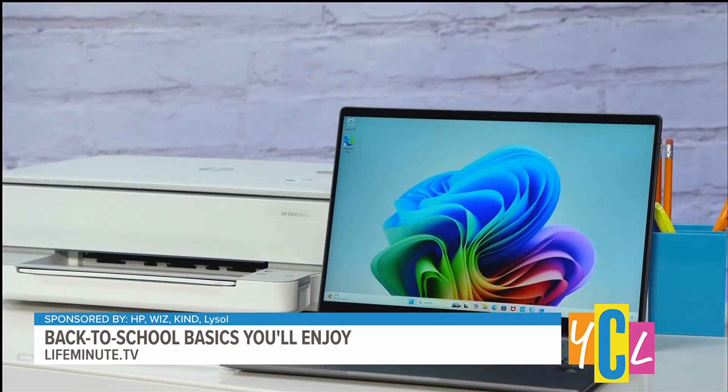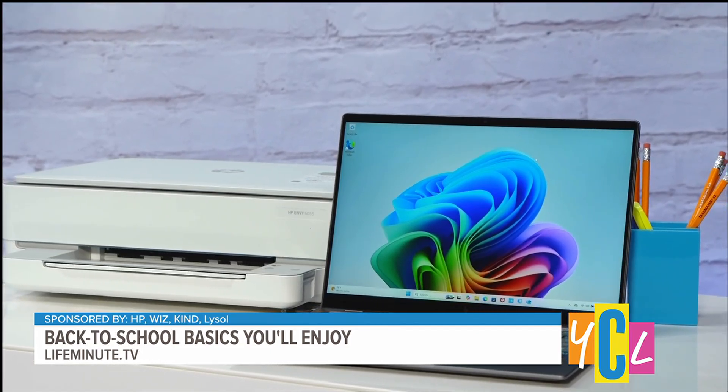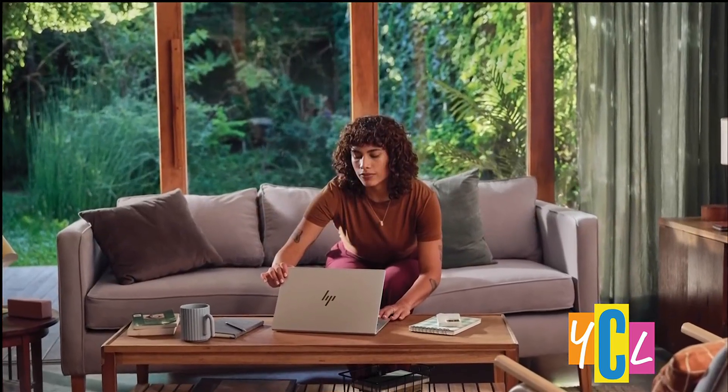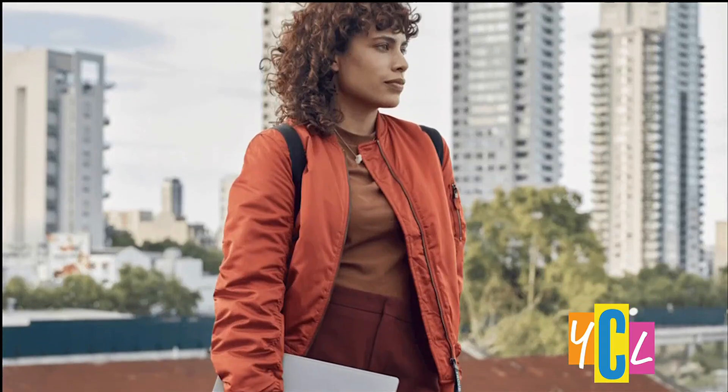Well, let's start with this HP Omnibook X AIPC. This is a beautiful baby that has a battery life of up to 26 hours, one terabyte of storage, has a built-in Snapdragon X processor, which means it's lightning fast. And it helps kids learn, boost their creativity, productivity, improves communication — just makes them psyched to go back to school.